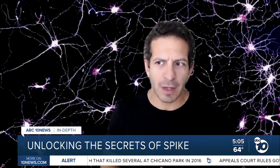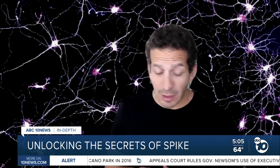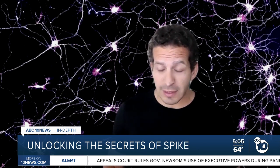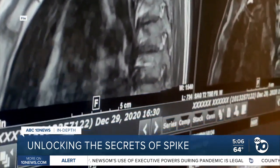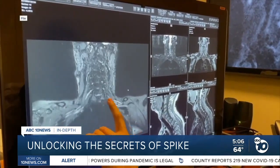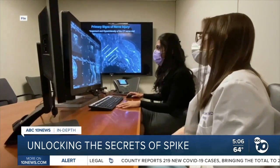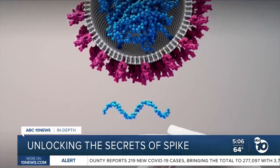Mitochondria are a major signaling hub of the cell involved in inflammation, aging, and telling cells when to die and when to live. Professor Manor says mitochondria damage can lead to a lot of long-term effects, and he wonders if that damage could be contributing to long-haul COVID. Either way, he says the study could help researchers start screening for new treatments.